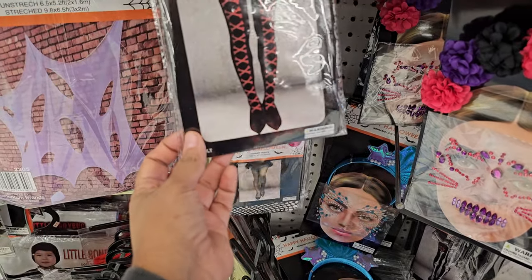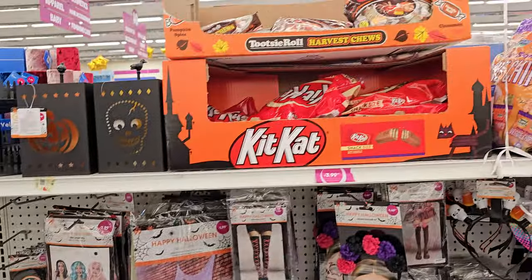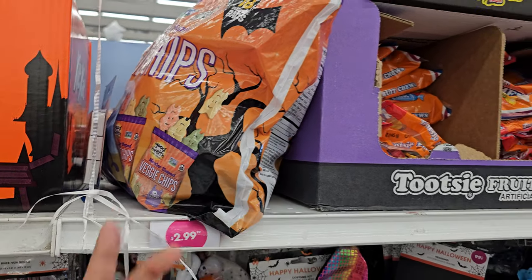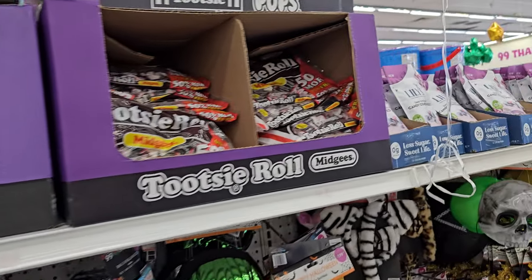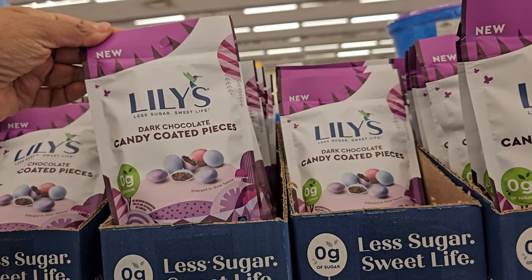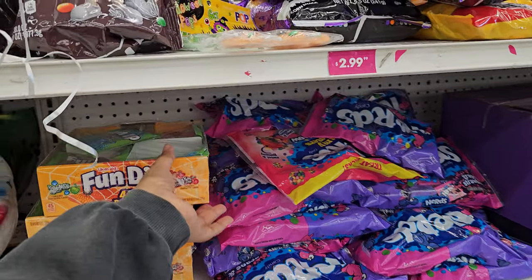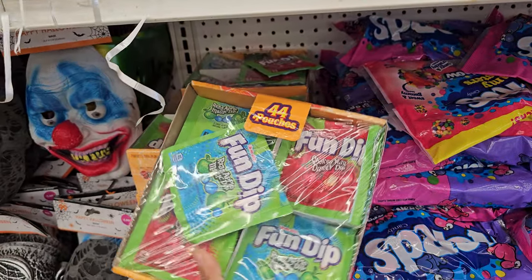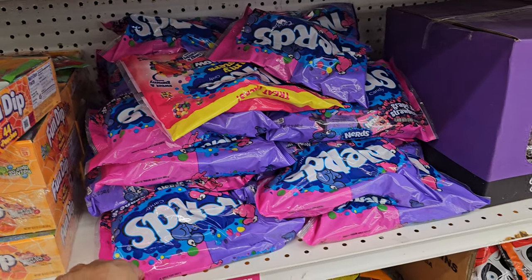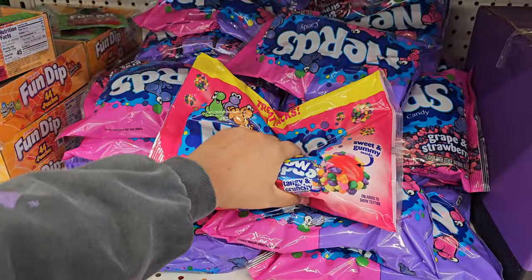A little bit of dog stuff. They have tons of candy — veggie chips that look like little devils or maybe ghosts. This caught my eye: Lilies Dark Chocolate Candy Coated Pieces — I've never seen that here, or ever. And look, they have like 44 pouches of fun gifts — how much is it? Five bucks, I believe. Most of these large bags of candy are five bucks.